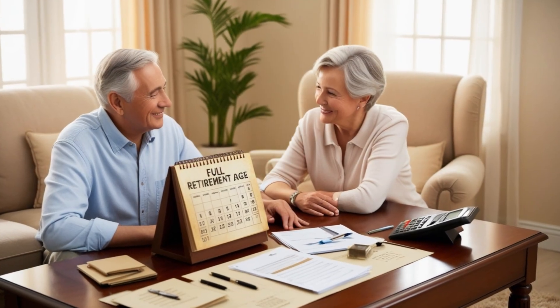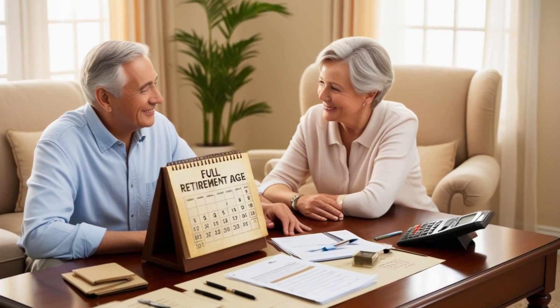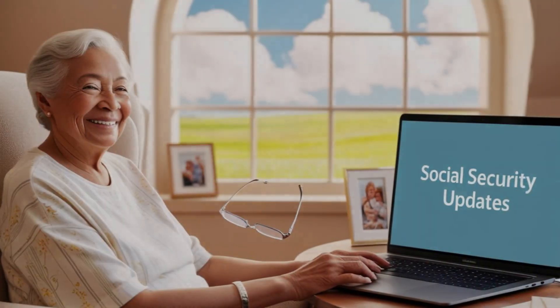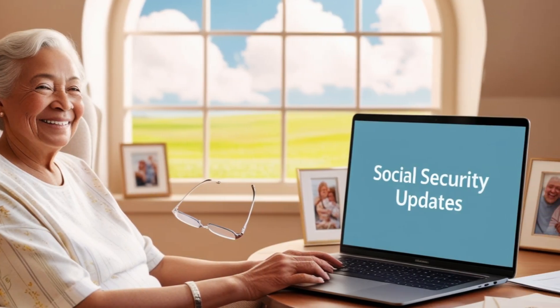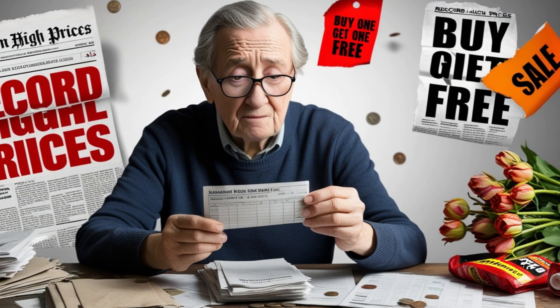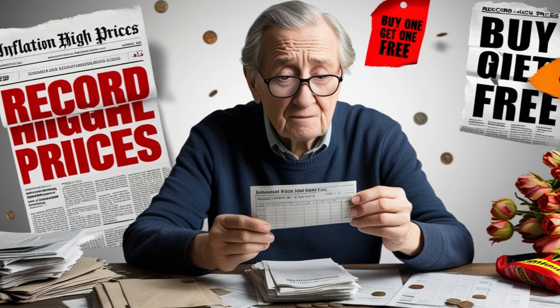Here's something crucial — this is where many people get confused. The retroactive payments are not available if you're claiming early retirement benefits. This means if you're filing for Social Security before your full retirement age, you won't be eligible for these retroactive payments. This is designed to protect you from accidentally reducing your long-term benefits, as claiming early retirement permanently reduces your monthly benefit amount.